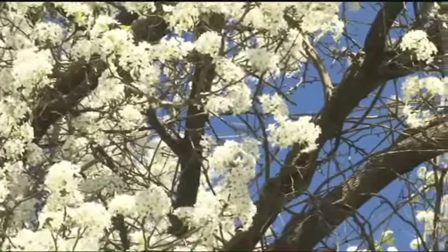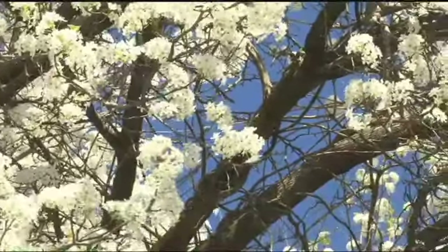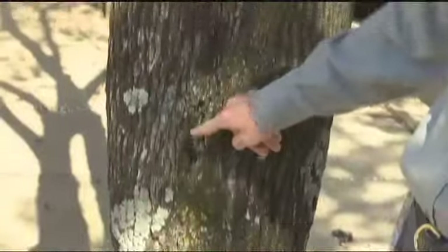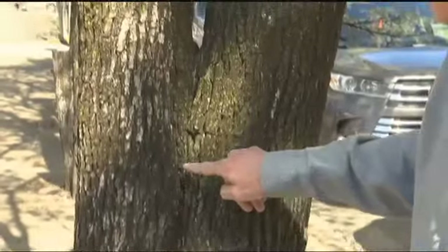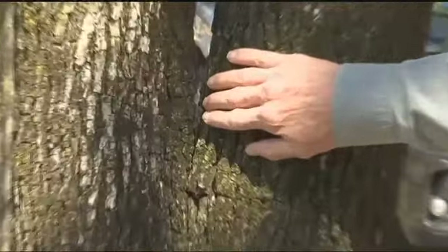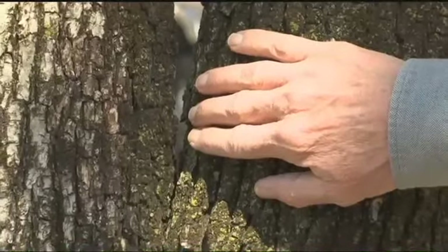It had beautiful white blossoms, didn't have any insect or disease problems, but that was only half the story. The other half is that the Bradford pear, a cultivated offshoot of the calorie pear, isn't structurally sound. Over time, the two main branches grow closer together, closing this V-shaped area where they meet. This leads to rot and decay, making the trees vulnerable to heavy rain and wind.